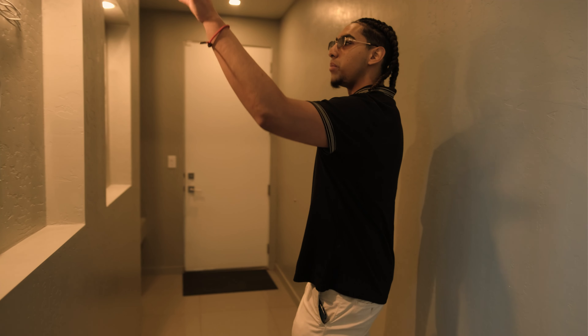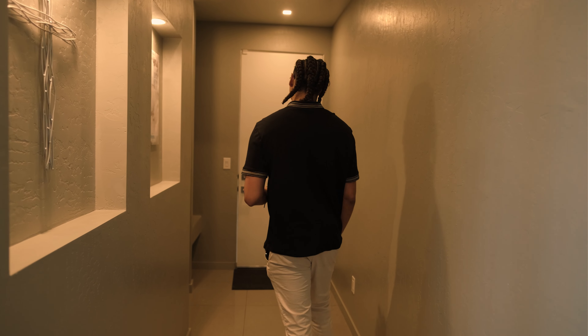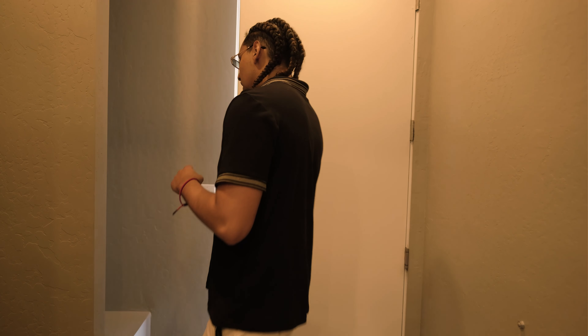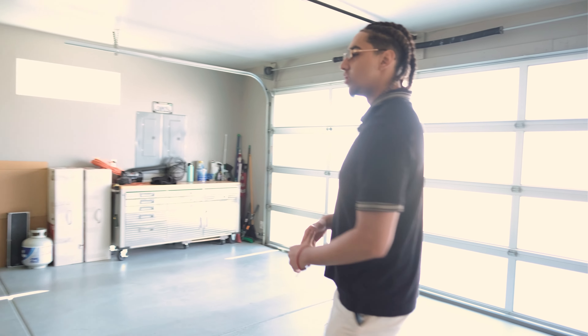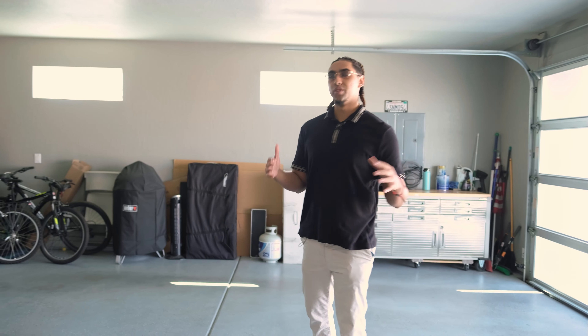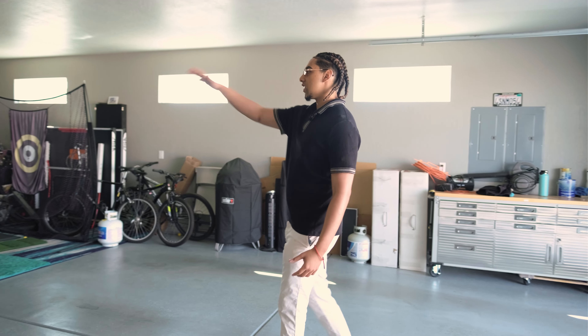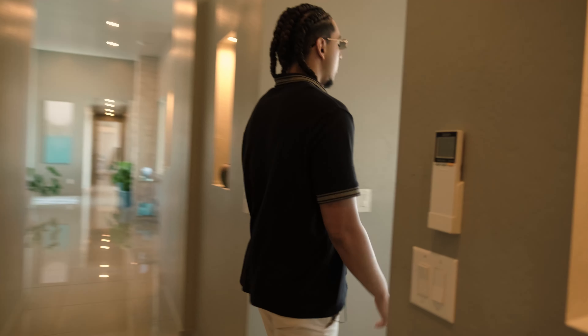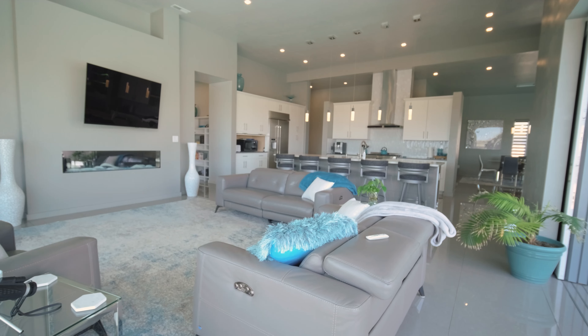Coming down this hallway, there's recessed lighting perfect for displaying paintings. This door takes you to the garage — it's a four-car garage but it's a four-car tandem setup. The first bay alone can fit at least four cars, and it's massive enough that you could convert one side into a gym. LED lighting also goes throughout all the garages.